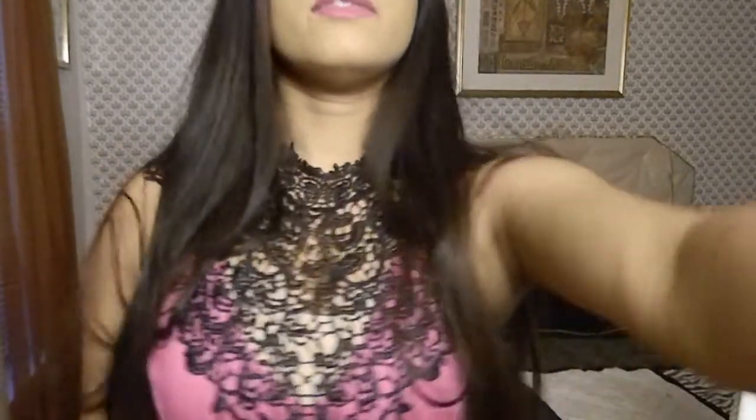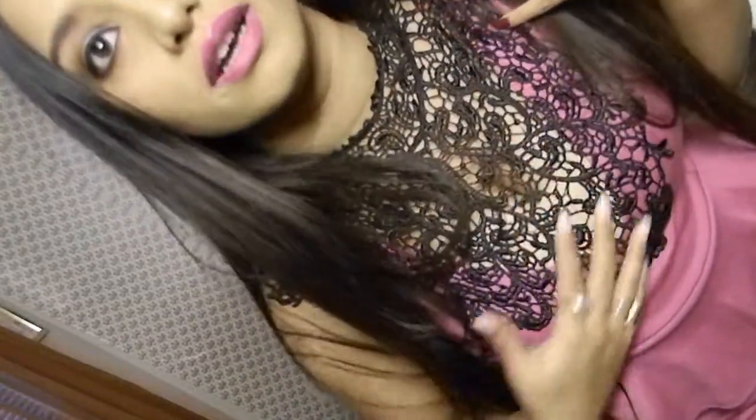Hi guys, so today I'm going to do a quick outfit of the day and also a review of a company called NY's Obsession, who have actually sent me this outfit. It's a beautiful peplum dress — this is how the dress actually looks, it has a peplum cut and beautiful lace detailings around the neck area, and this is how it looks from behind.